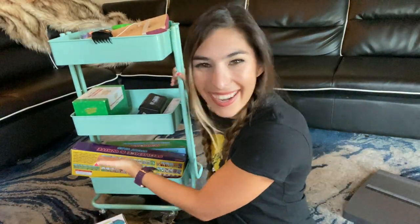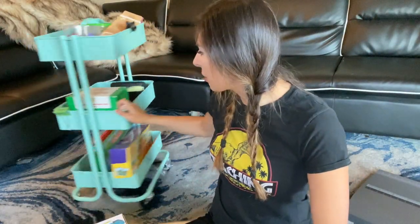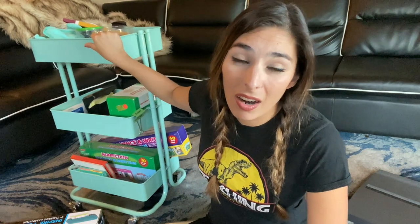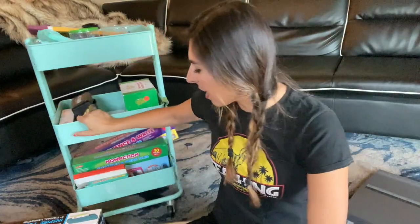Another fun teacher must-have is a supply cart. I love this cart for my small group — I keep it right next to my small group table with most of my supplies on it. I also changed it into a distance learning cart. Even if we go virtual, it really helps to have all my supplies in one spot. This cart was about $25-30 — I'll put it on my Amazon storefront. I also have the rainbow one with different drawers. They're super cute, light, and easy to put together.